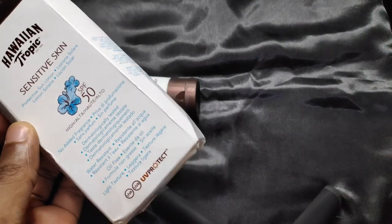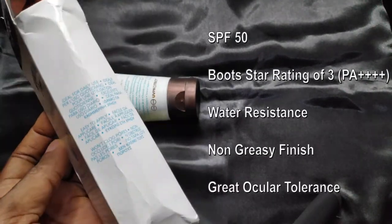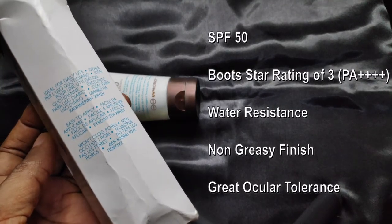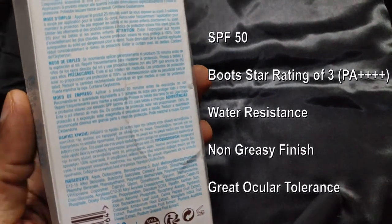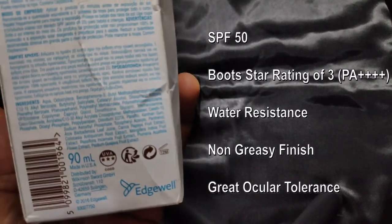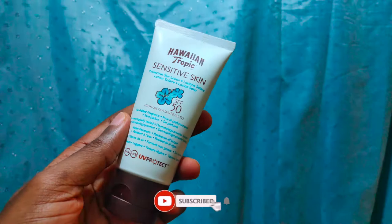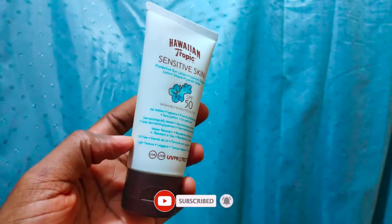My ideal sunscreen has a minimum SPF rating of 50, a minimum UVA bootstrap rating of 3, water resistance of up to at least 40 minutes, and a non-greasy finish with great ocular tolerance. In this quick review, I'll be going into detail about my experience with Hawaiian Tropic Sensitive Skin Protective Sun Lotion SPF 50.